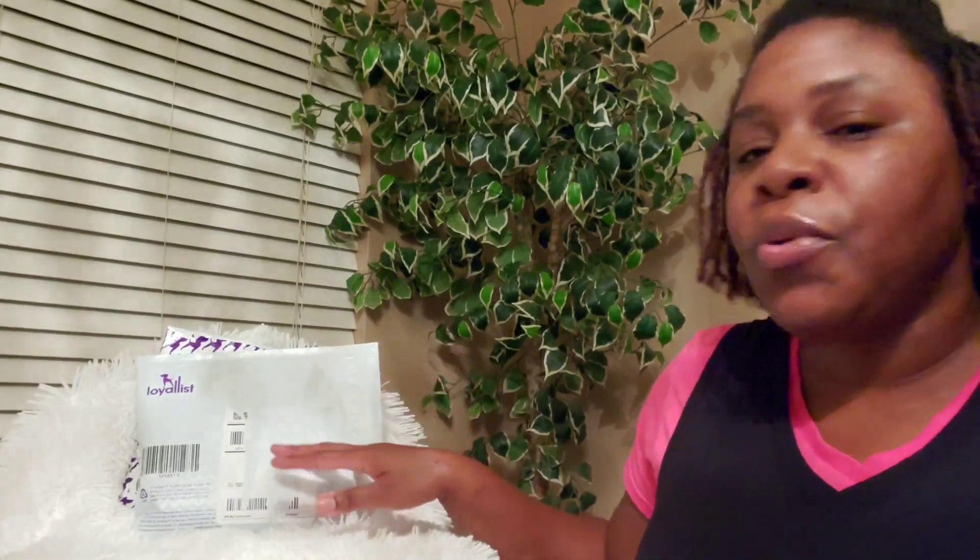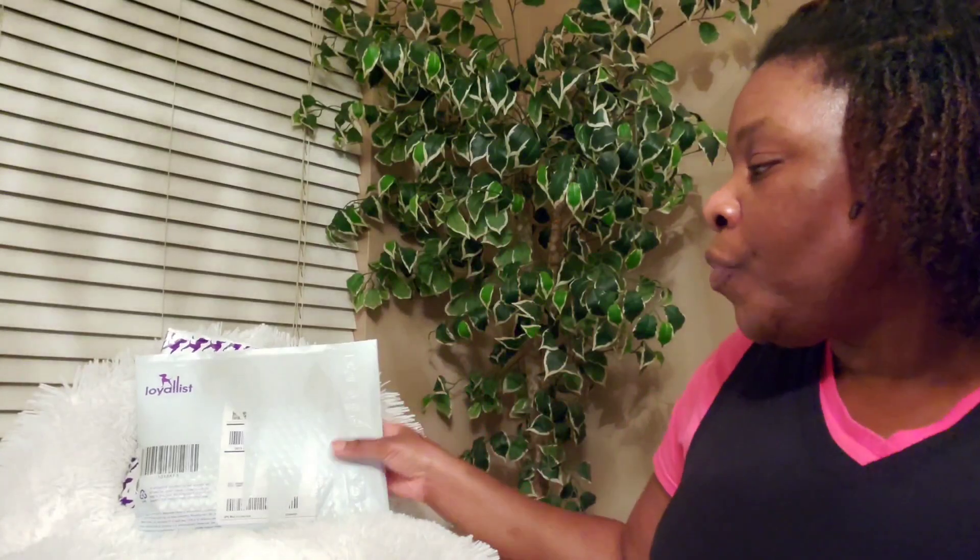Hey everyone, welcome back to my channel! Today I have an unboxing and a small haul to share with you guys. These are just a few of the items that I picked up during my birthday month in July. My packages finally came in and I do have a few other things to share in another video, but we are going to jump into this one.